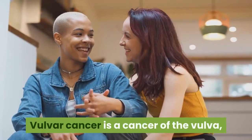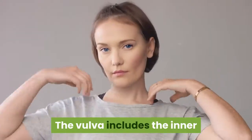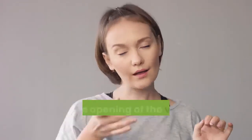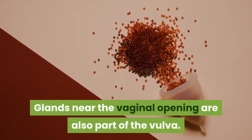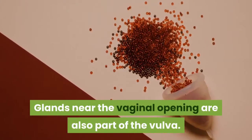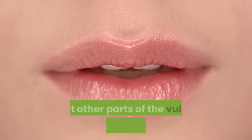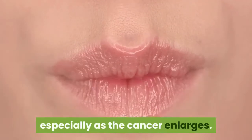Vulvar cancer is a cancer of the vulva, or a female's external genitals. The vulva includes the inner and outer lips of the vagina, the clitoris, and the opening of the vagina, which is called the introitus. Glands near the vaginal opening are also part of the vulva. Vulvar cancer typically affects the outer lips of the vagina, but other parts of the vulva may also be affected, especially as the cancer enlarges.